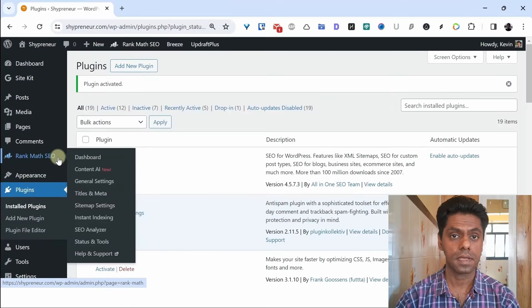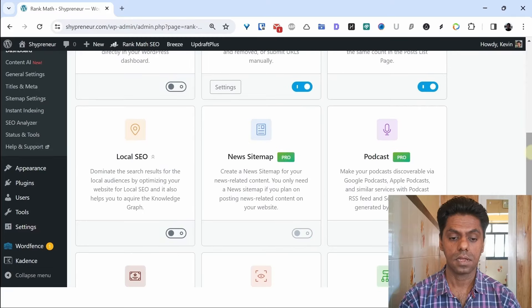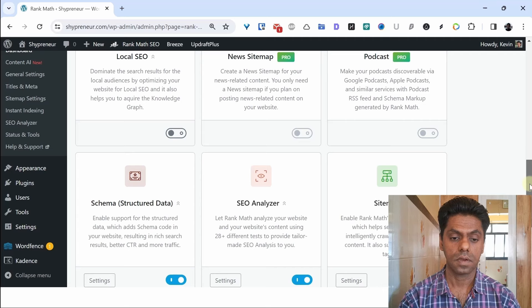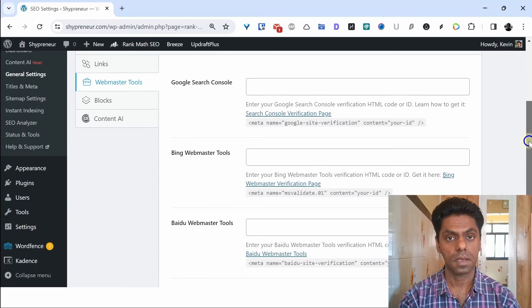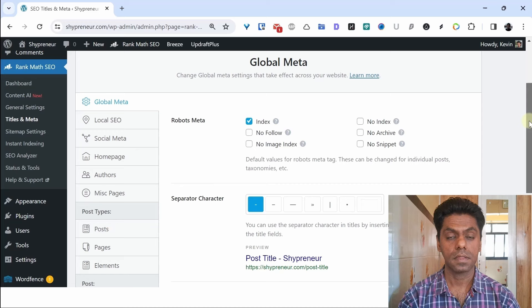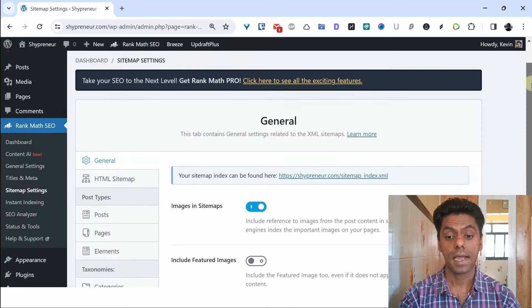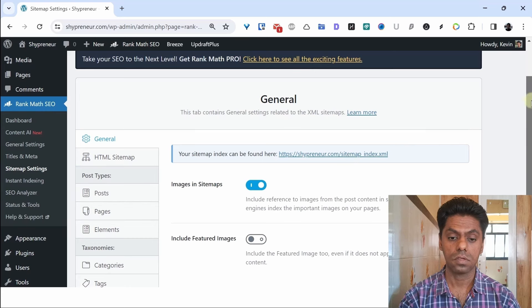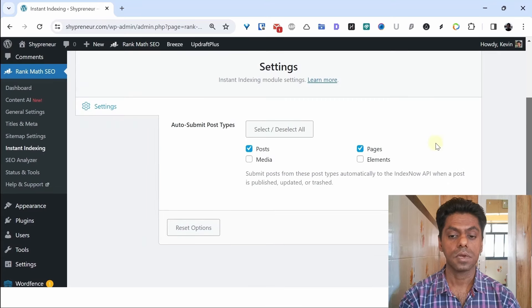Once you install the Rank Math plugin you can see the Rank Math SEO dashboard, which shows all the modules available: analytics, instant indexing, local SEO — some available in the premium version, some in the free version. On the webmaster tool you can do Google Search Console verification and also add Bing webmaster tools. You can set up which posts, pages, categories, and tags you want indexed or not indexed in search engines. The sitemap created by Rank Math lets you choose whether images are included. With instant indexing you can immediately suggest posts, pages, and media for indexing to search engines.